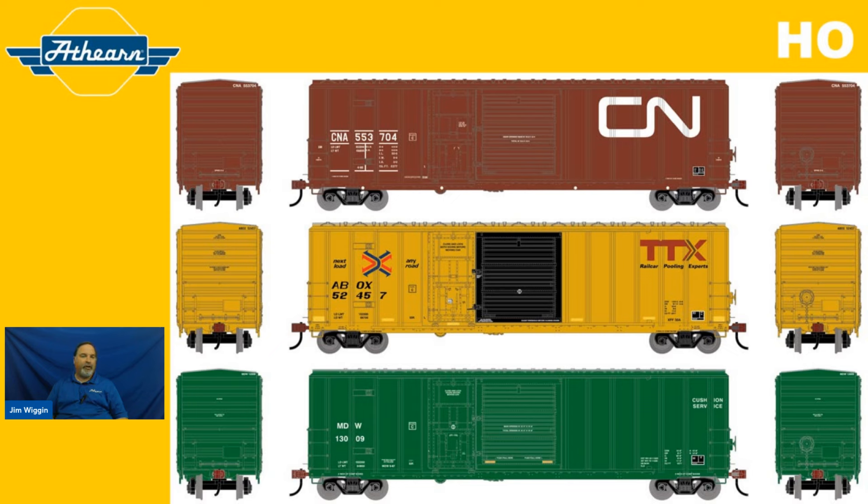And finally, we have the Minnesota, Dakota, and Western — a 1990s era car that was highly requested. Reporting marks MDW, car number 13009, with two other road numbers: 13054 and 13081.